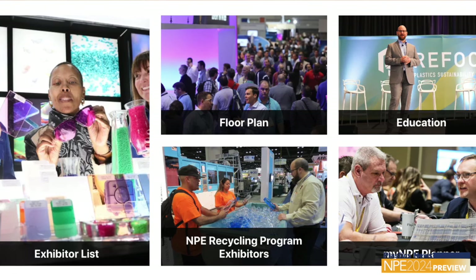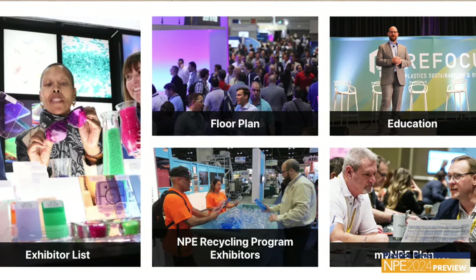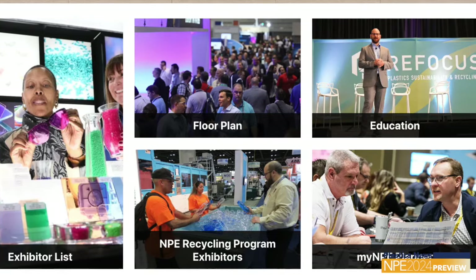Set up a My NPE planner, and that's where you can highlight the exhibitors you want to go see or the sessions that you want to go see, or try to connect with exhibitors to set up appointments.